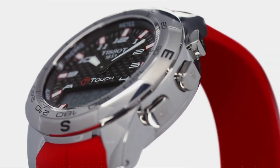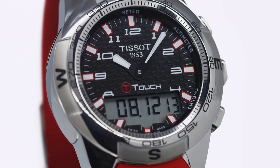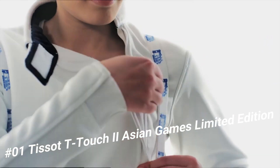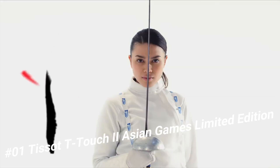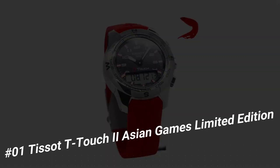Number 1: Tissot T-Touch 2 Asian Games Limited Edition Brilliant watch, well suited to formal and everyday wear. Item shape: round. Dial window material type: tactile sapphire. Display type: analog-digital.